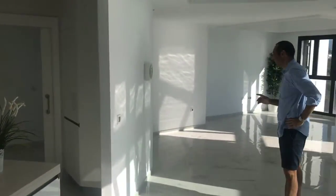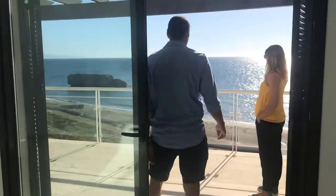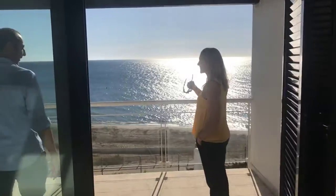But really, come see this. You are right on the beach. Look at that view.